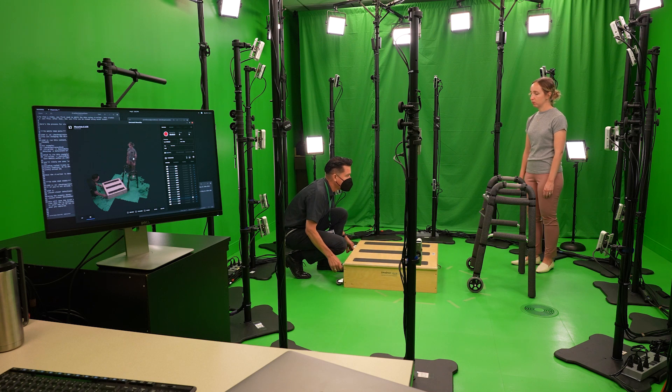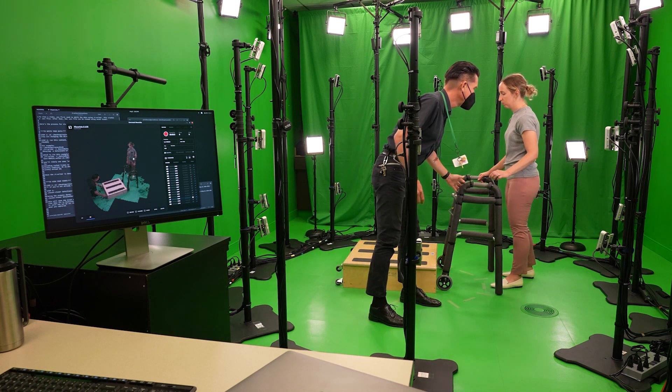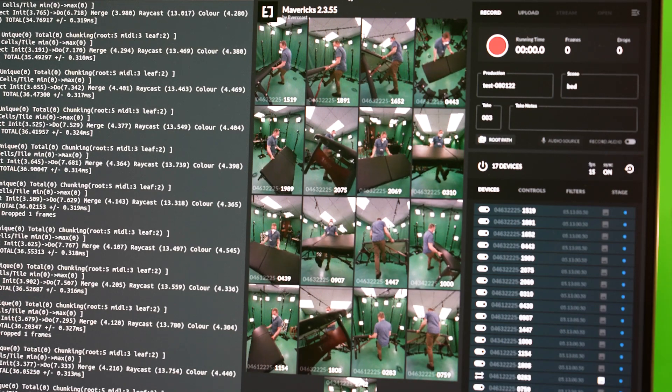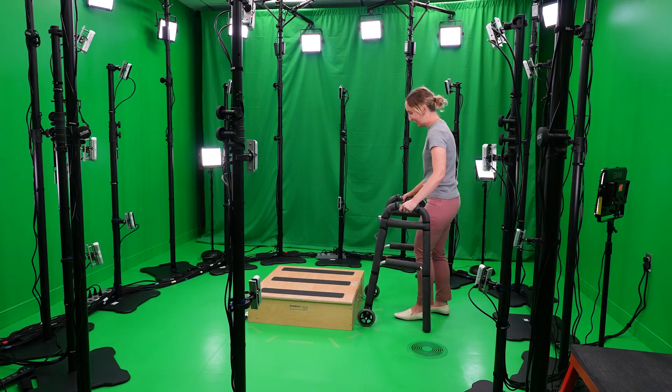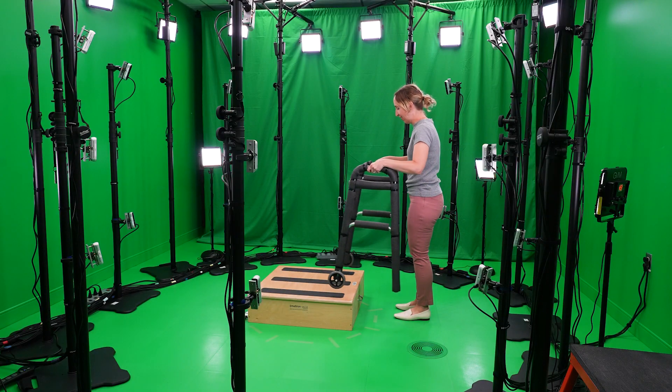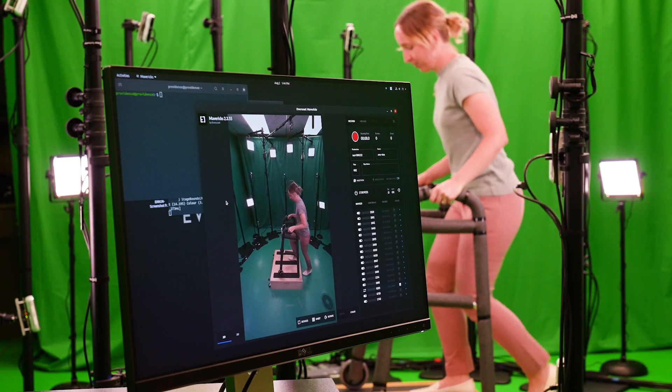The people at Providence built the studio in 2021 during the COVID-19 pandemic, realizing that medical professionals would need immersive, engaging, and remote internal training more than ever. They soon thought, why not create more immersive videos to help patients learn physical therapy exercises, or how to properly stretch or use a walker.